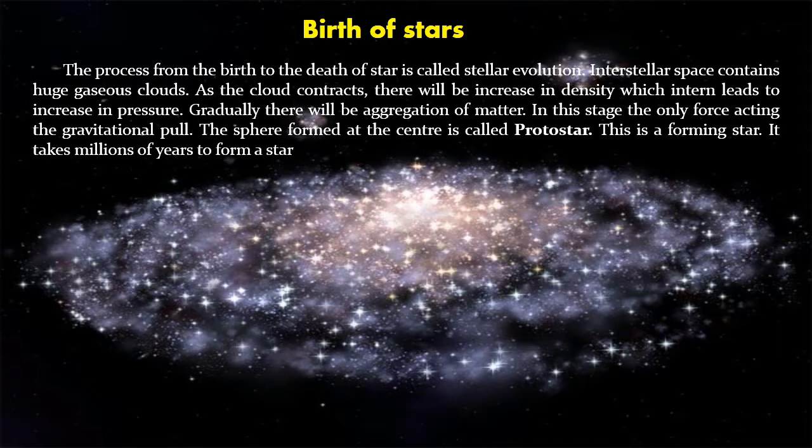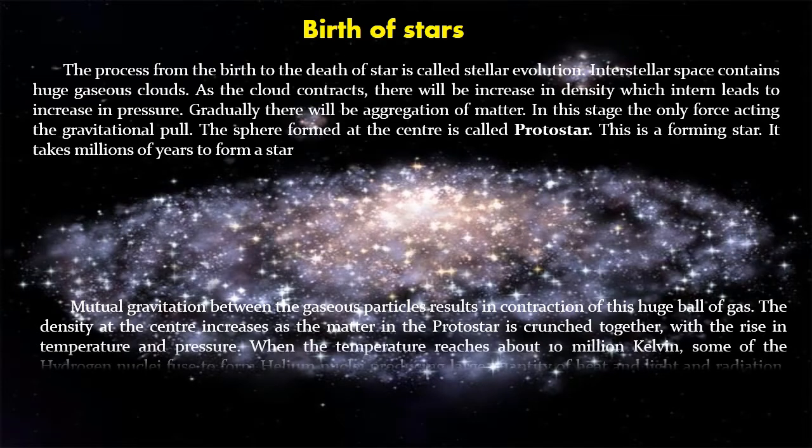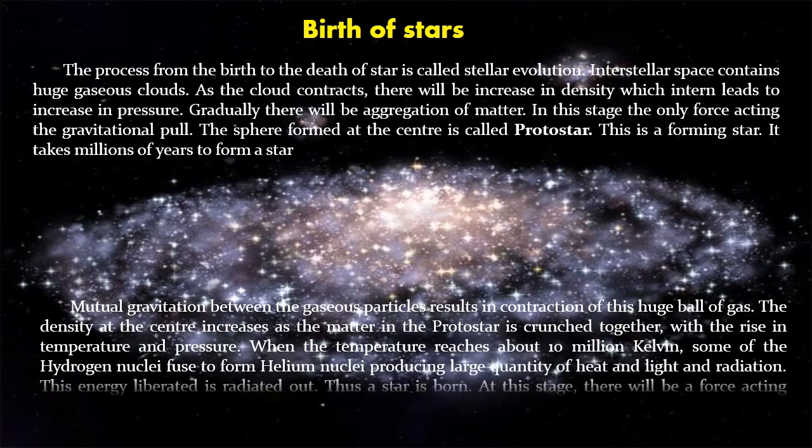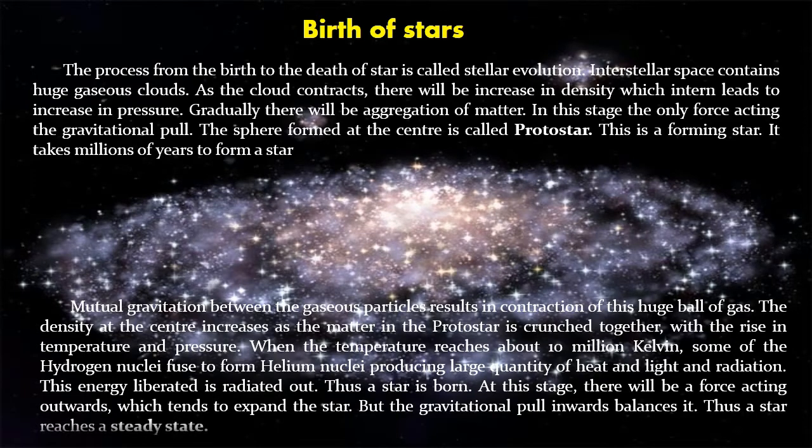It takes millions of years to form a star. Mutual gravitation between the gaseous particles results in contraction of this huge ball of gas. The density at the center increases as the matter in the protostar is crunched together, with the rise in temperature and pressure. When the temperature reaches about 10 million Kelvin, some of the hydrogen nuclei fuse to form helium nuclei, producing large quantities of heat, light, and radiation. This energy liberated is radiated out.